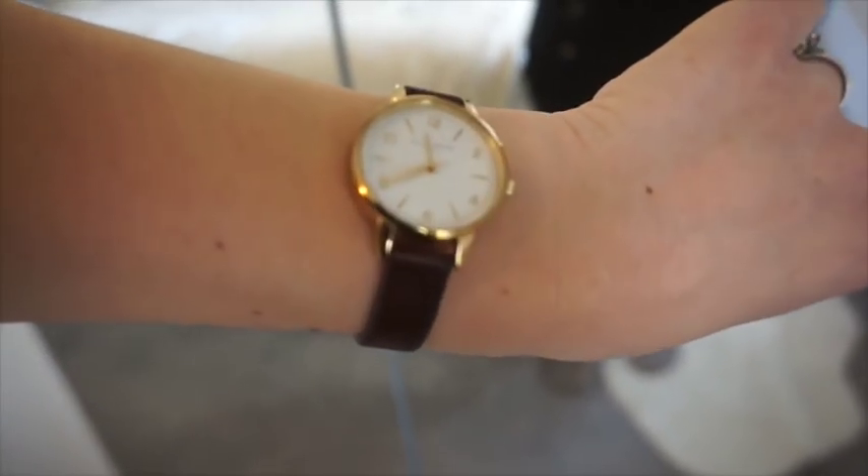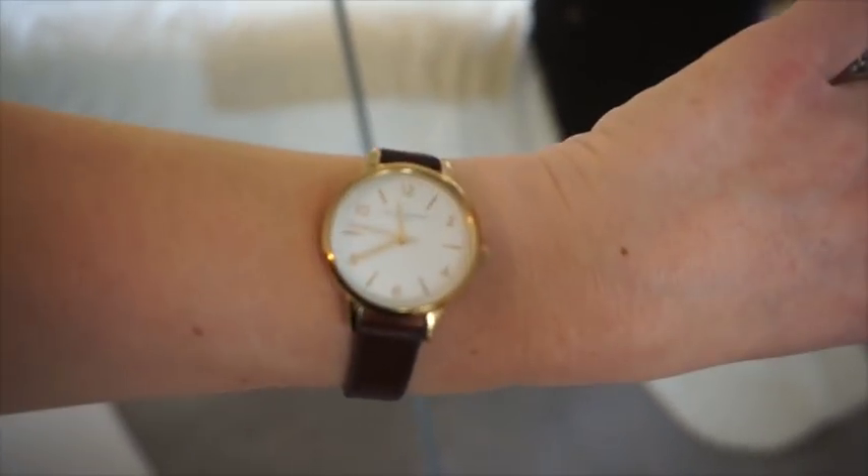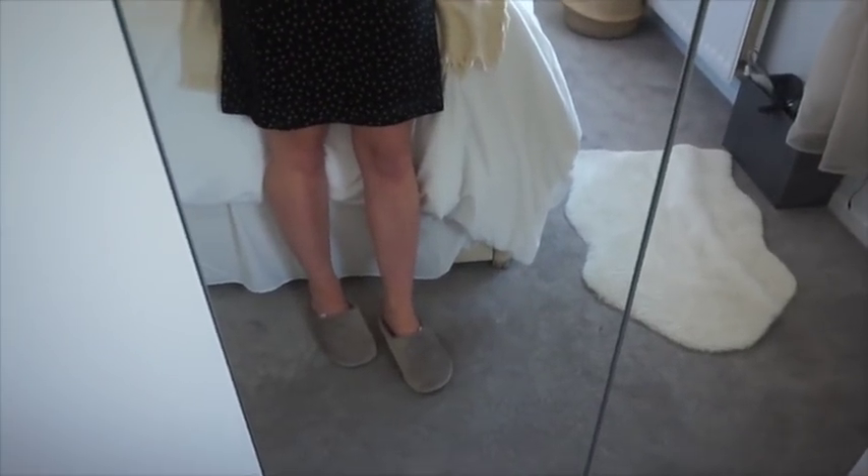I'm also wearing my Olivia Burton watch, which I've had for a few years — it's a brown leather strap. I'll probably wear the same brown sandals I wore yesterday.